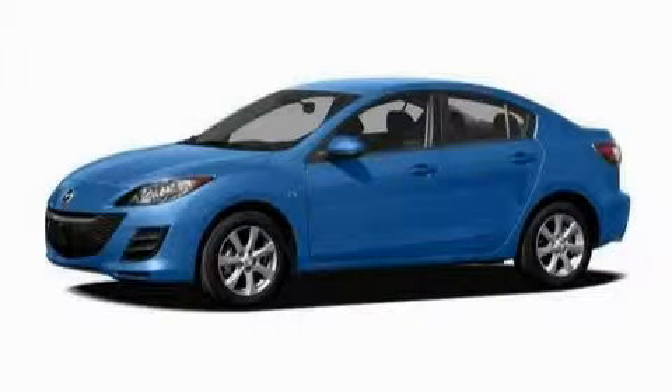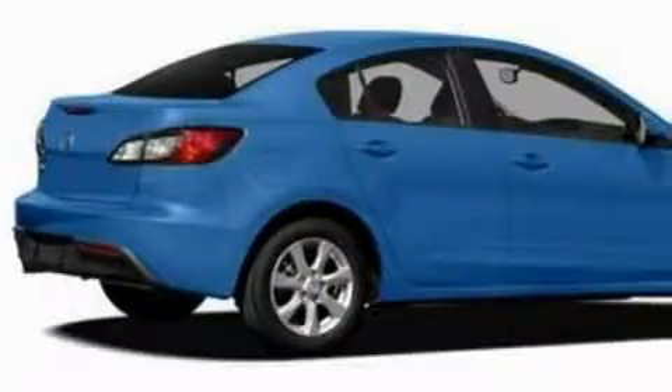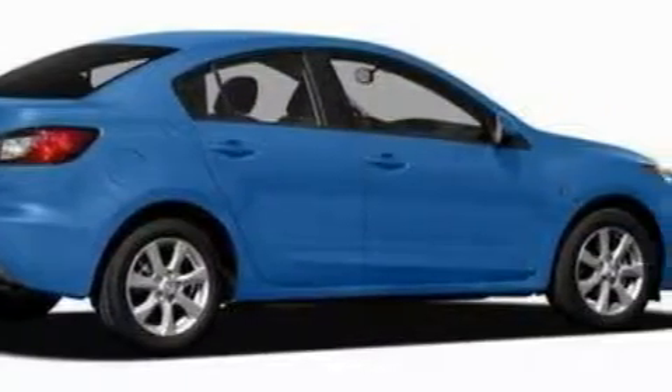This is a 2010 Mazda 3. The steady four-cylinder engine connected to a five-speed automatic transmission provides fuel efficiency with enough power to zip around town.